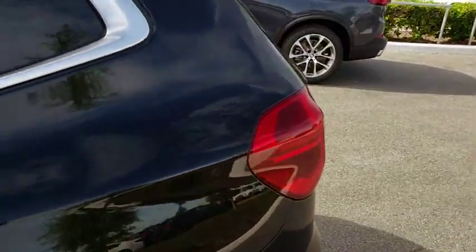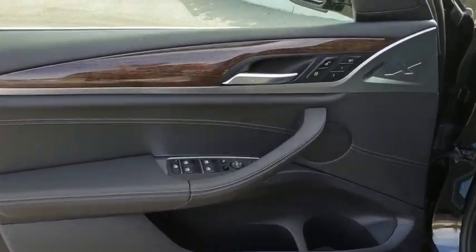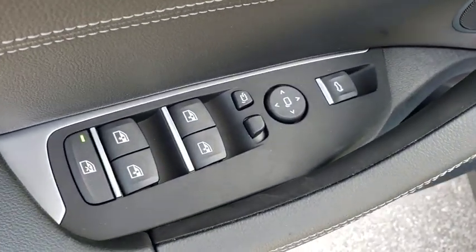Panoramic moonroof, Bluetooth, leather-wrapped steering wheel, adjustable steering wheel, power steering, cruise control, four-wheel disc brakes, auto-dimming rearview mirror, aluminum wheels, keyless start, floor mats.